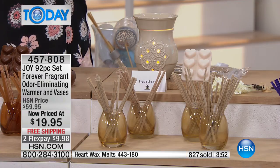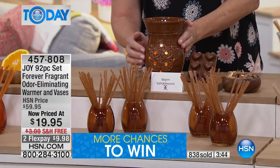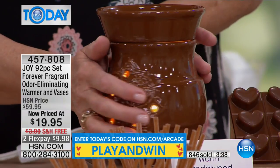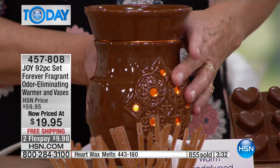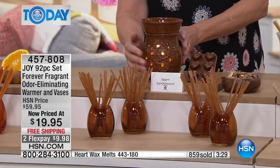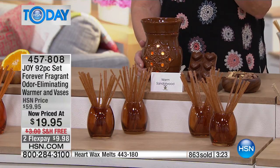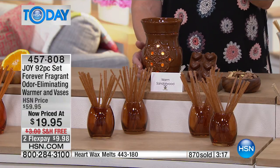If you want just one scent in your bedroom or bathroom, that lavender chamomile just lulls you off to sleep — so relaxing. Even just having this in the bathroom, you turn it on and plug it in, and you've got that beautiful light coming through — like a little nightlight, sitting there doing its thing of odor eliminating. The warm sandalwood is gorgeous for the man cave. Think about dad for Father's Day down in the basement — this will absorb unpleasant odors and leave that subtle fragrance behind.